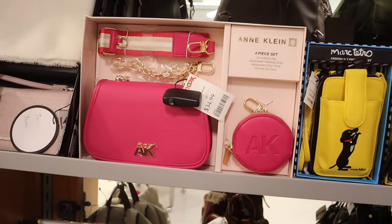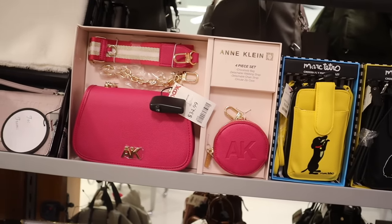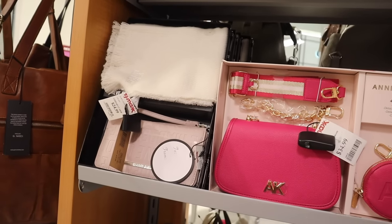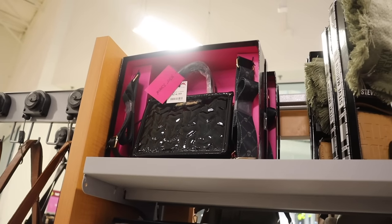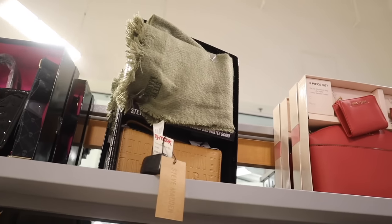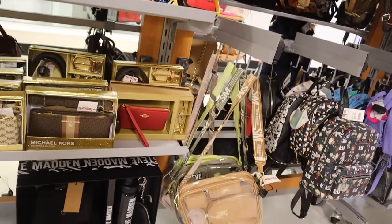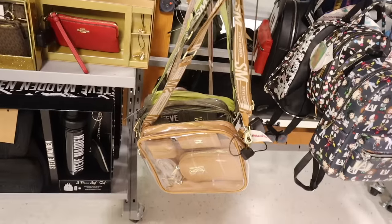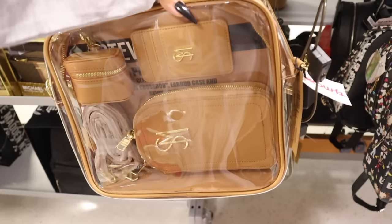There's a smaller Steve Madden set with a mop color scarf for $25, and a Betsy Johnson Halloween set for $35. Look at this Steve Madden clear purse — really cute! Available in brown, green, and neon green for $50. You get a wallet, coin holder, and a purse. Here's a closer look at the green one — you can also adjust the strap.